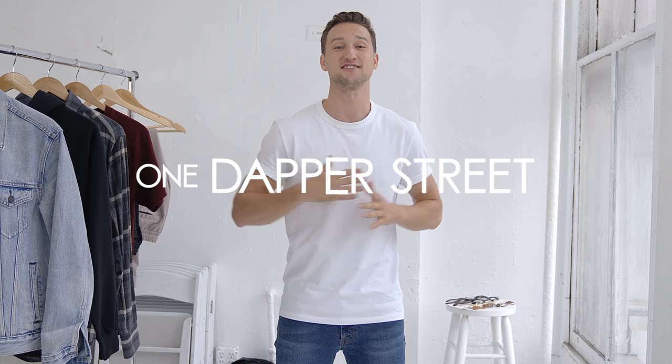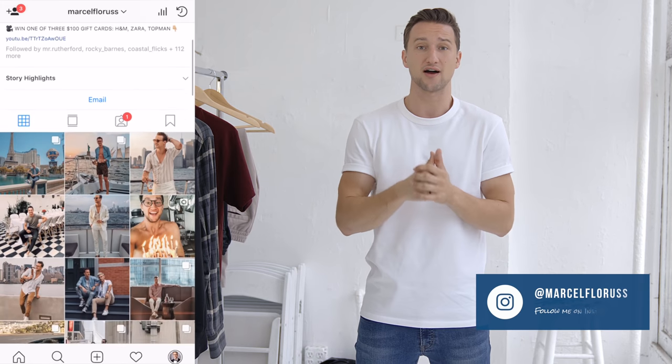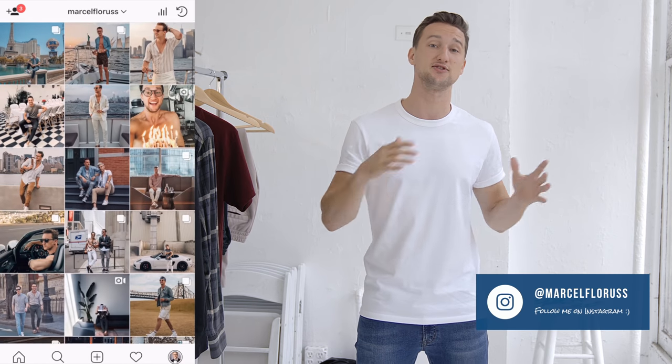What's up guys? My name is Marcel Flores and welcome to my YouTube channel One Dapper Street. It's almost that time of year to go back to school, so today we're gonna take a look at ten pieces that are gonna ensure that you look as stylish as possible on the first day of school as well as the rest of the entire semester. With that said, let's jump right in.